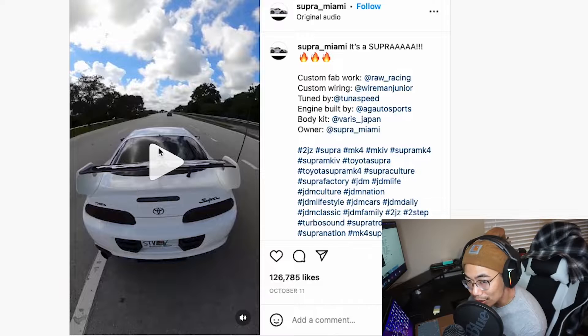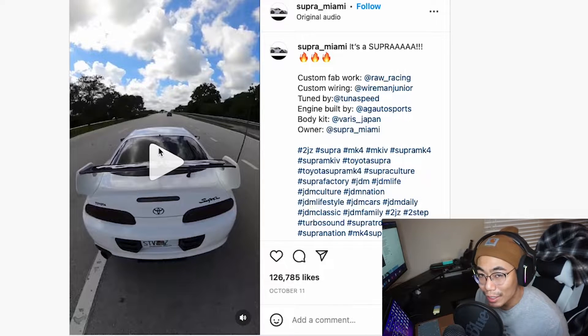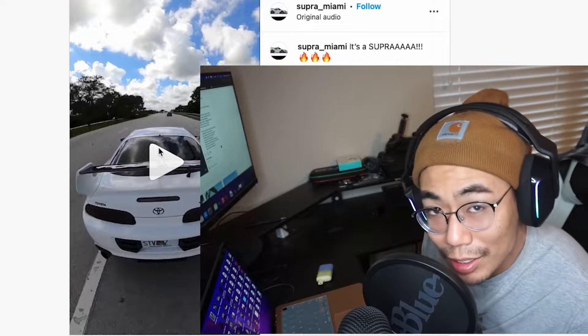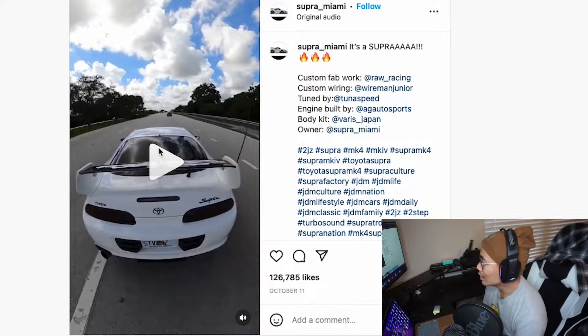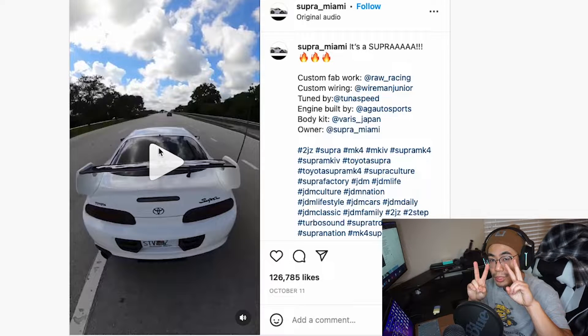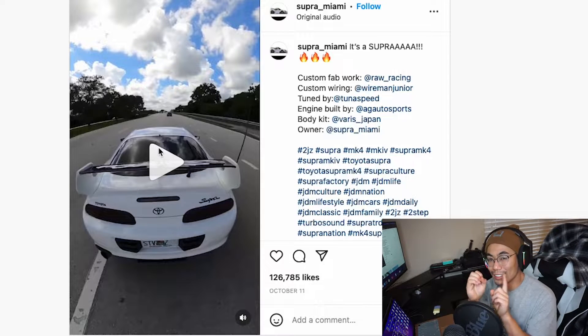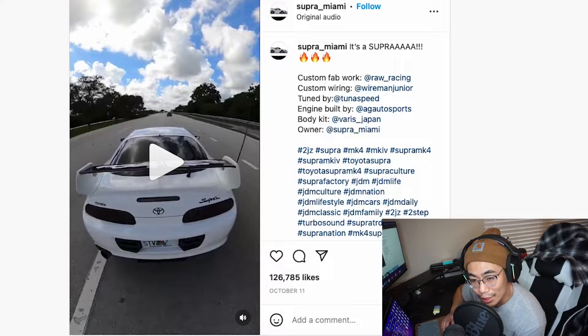Obviously a boosted Supra — not some NA car like that guy selling his for 40k with 100,000 miles looking rough. It sounds good, honestly has a pretty good tone. Doesn't really have any rasp. A lot of wind noise in there for sure, but I give it a 10 out of 10. Can't go wrong with the 2J sound. On to the next clip.